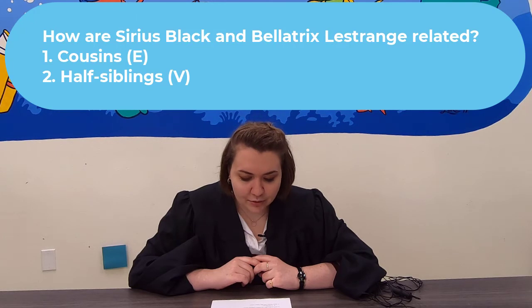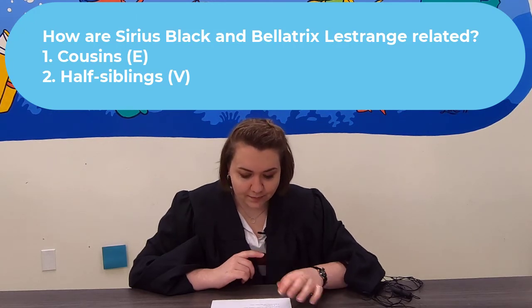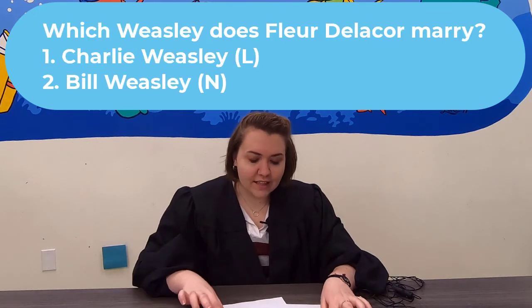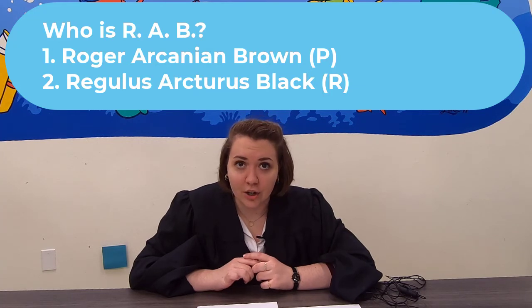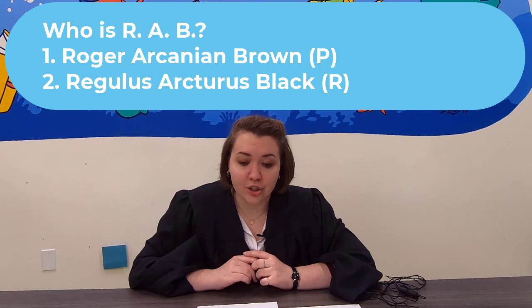Question 13: How are Sirius Black and Bellatrix Lestrange related? Are they cousins or half-siblings? Question 14: Which Weasley does Fleur Delacour marry? Is it Charlie or is it Bill? Question 15: Who is R-A-B? Is it Roger Arcanian Brown or Regulus Arcturus Black?